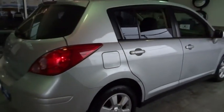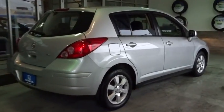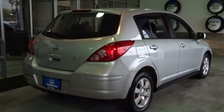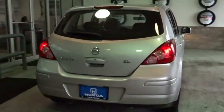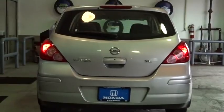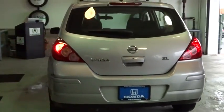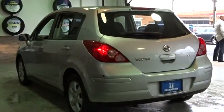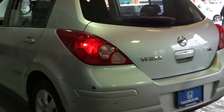This vehicle has less than 100,000 miles. Here are some of this vehicle's great options. This isn't just a vehicle, it's an experience. So stop in for a test drive today.